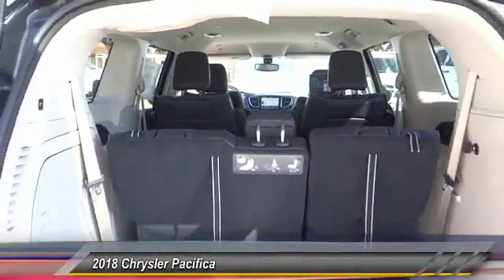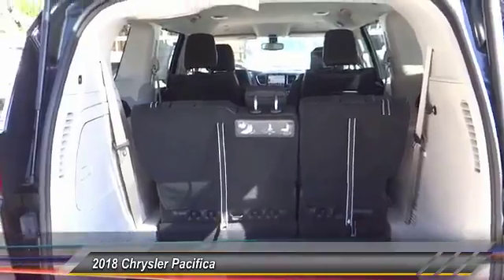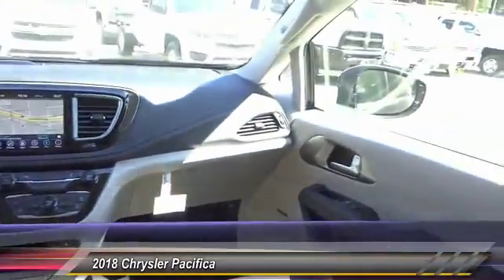Four-wheel disc brakes. Universal garage door opener. Power windows. Come see the car for yourself.